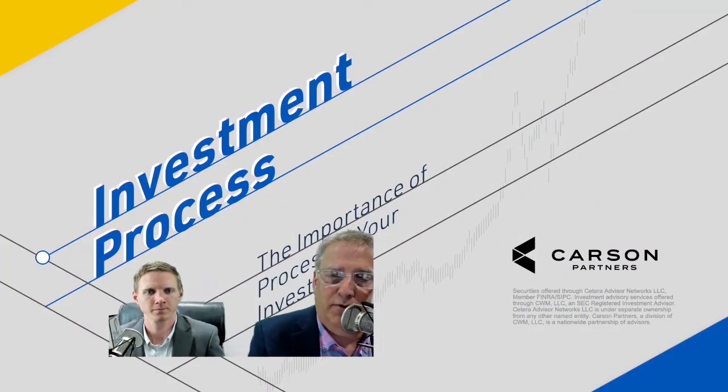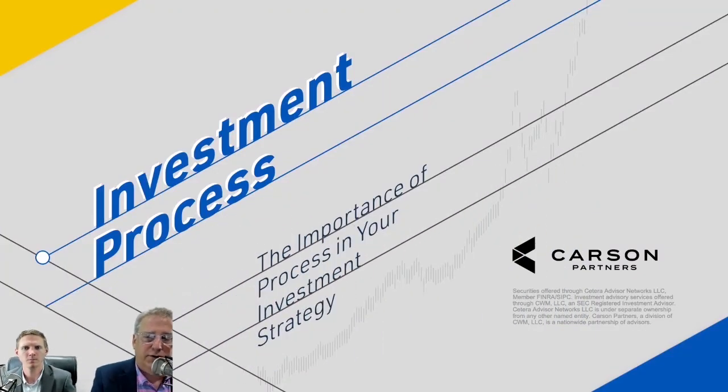Hello, everyone. Welcome to number three in our series of our virtual financial classroom. Today's True Wealth Workshop is on the investment process. My name is Kevin Engbers. I'm a certified financial planner here at Pinnacle Wealth. And I'm also excited to have one of our other stakeholders, Casey Franken, who's also a certified financial planner, joining me on today's presentation.